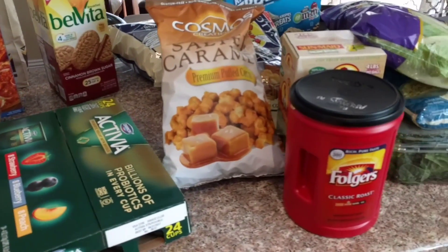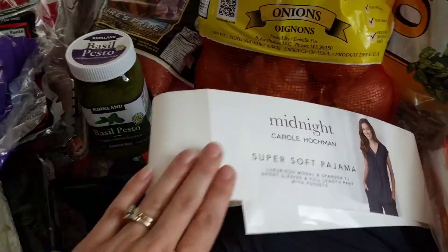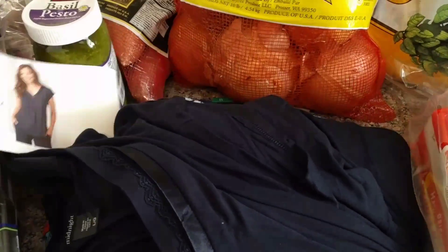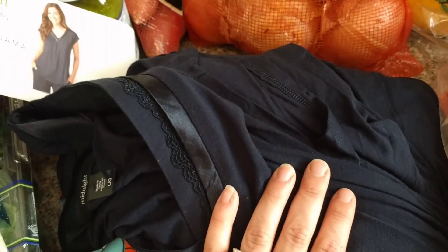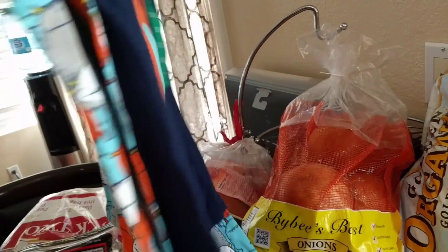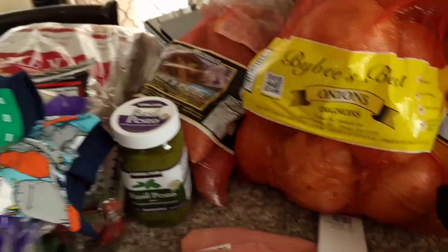Wait, I almost forgot! I got these pajamas — I opened them up to make sure they fit so I wouldn't have to return them. They're really pretty and detailed, had a couple of different colors, and are so soft. I'm so excited about those. Then Carter's pajamas for little kids were two dollars off, so only $7.99. I got some for my oldest because he's growing like a weed. They're so cute — the little monster design comes with pants and two shirts. Such a good deal for $7.99.